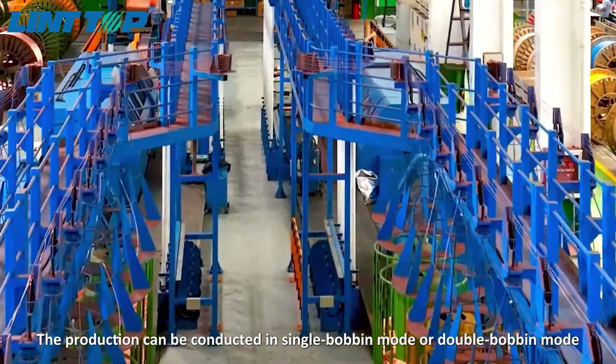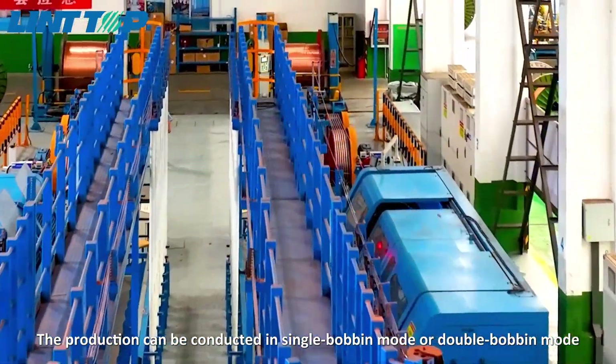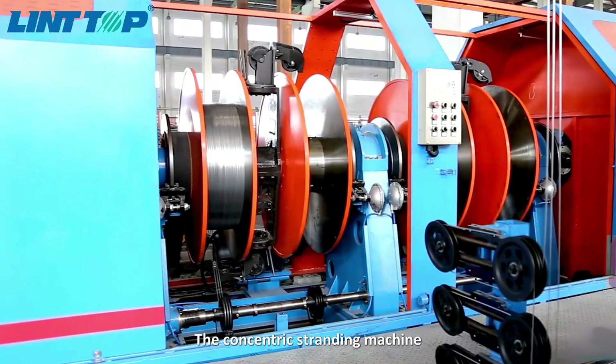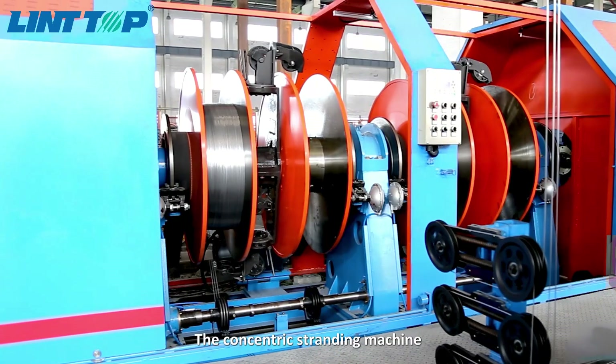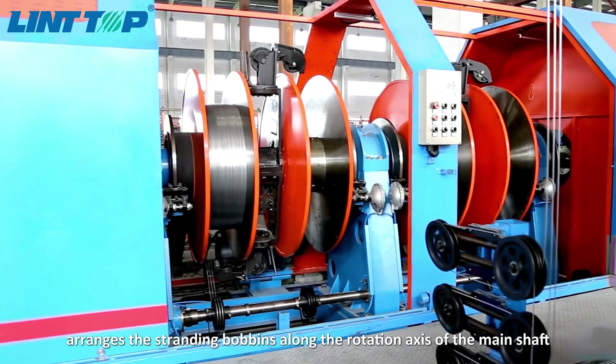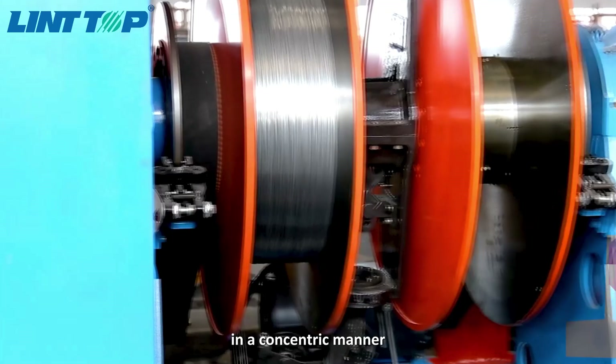The production can be conducted in single bobbin mode or double bobbin mode. The concentric stranding machine arranges the stranding bobbins along the rotation axis of the main shaft in a concentric manner.